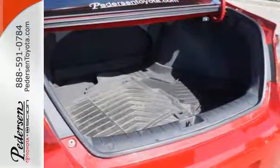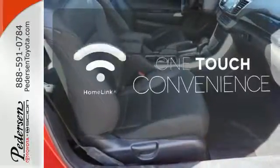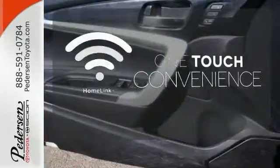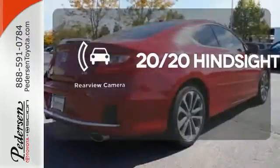It also comes with climate control and parking assist. With Homelink, one touch makes your arrival as welcoming as if you'd never left. See objects previously out of sight with a rear-view camera.